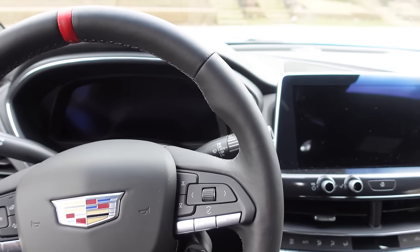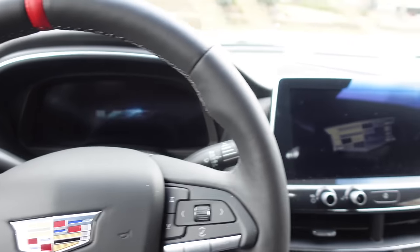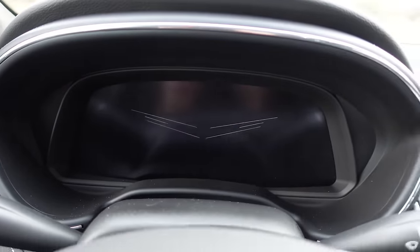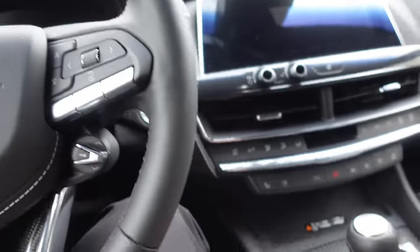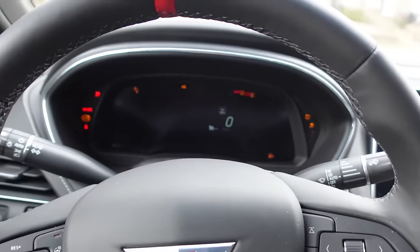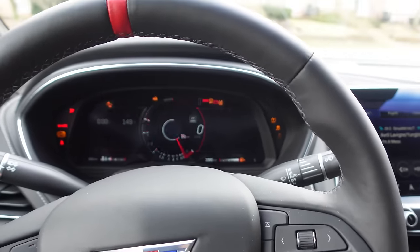Let's see what the startup sequence looks like. Cadillac logo with the V logo, which fades into the Blackwing logo. Supercharged 6.2 V8 — first couple of miles in the Blackwing, the CT5V Blackwing heading to work. This car is unhinged — a maniac.